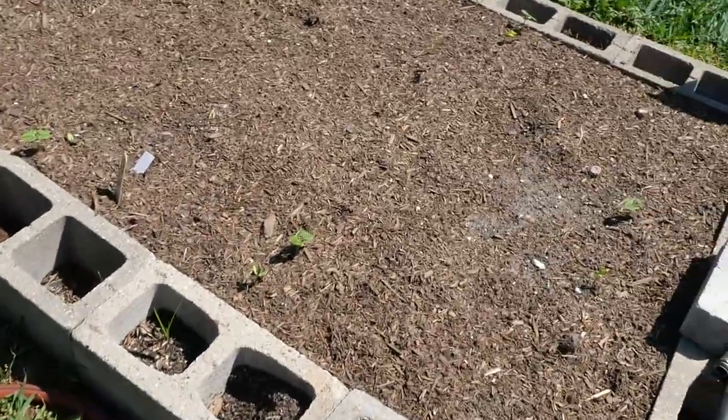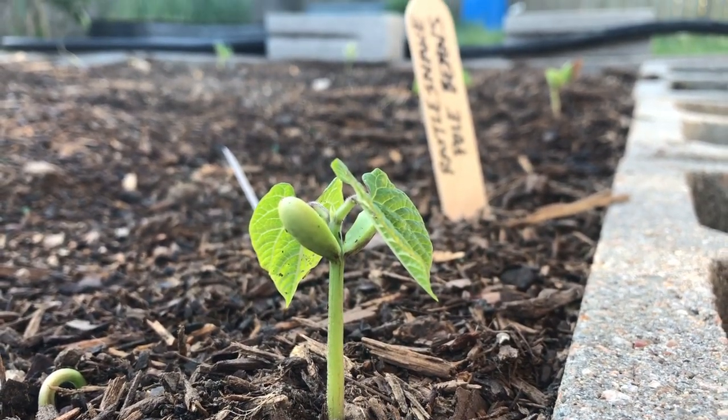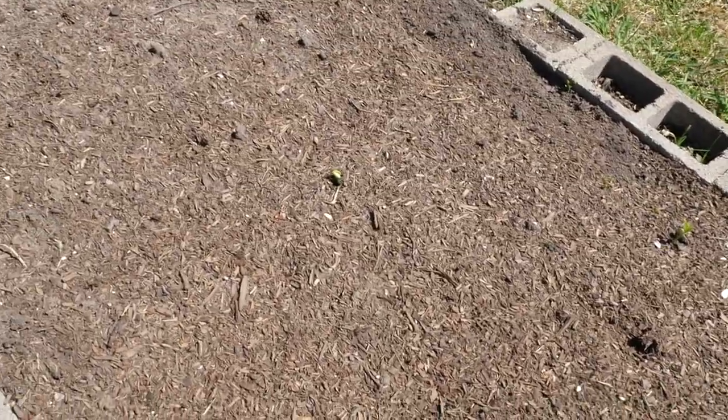But I did plant some beans — these are my rattlesnake pole beans over here and you can see they're just now coming up. That is a magical moment to me; I love to see when seeds come up. There's a row here, a row here, a row here, and a row there, so we're going to have to get our trellis put in.